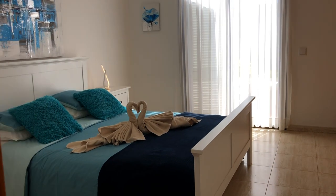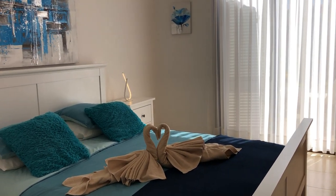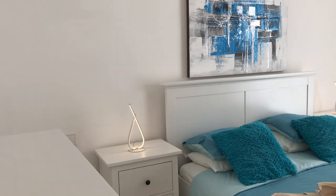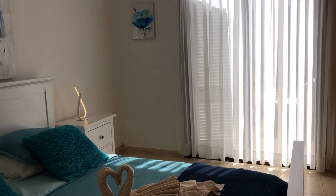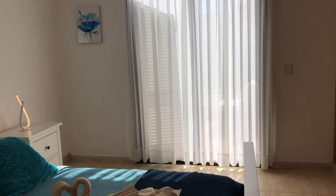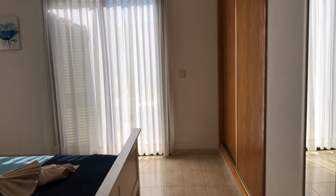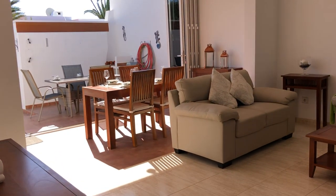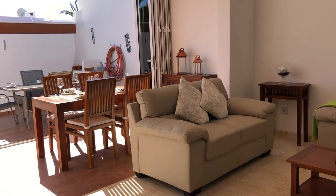And from there you go to the master bedroom. The master bedroom has the big French doors to the outside terrace, which I'll take you to in a minute. Again, like the spare bedroom, there's ample storage space in here for any clothes that you bring on holiday. And then that nicely sweeps you back to the living room.